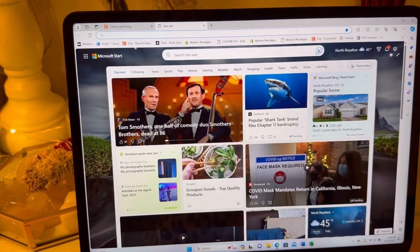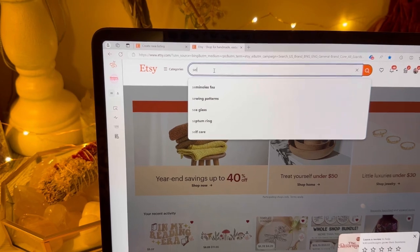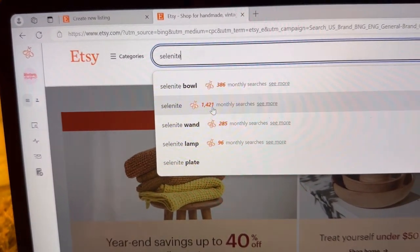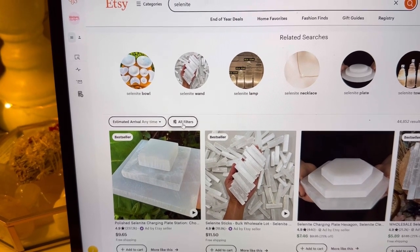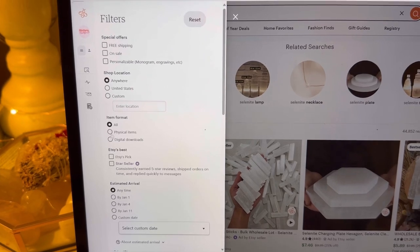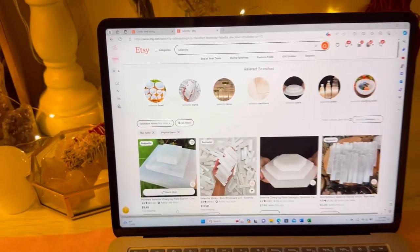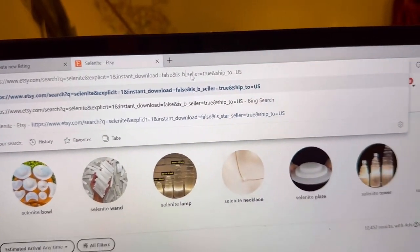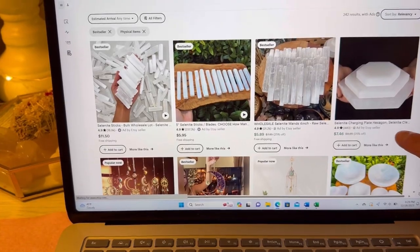I'm going to show you guys how I list my listings on Etsy. I'm going to first type in a broad search term — I'm typing in 'selenite' — which is going to give me an idea if this is a trending term. Right now you can see 1,421 people monthly are typing in that word. Then I'm going to use the filter and filter by physical item and star seller items. After that I'm going to go to the top of the search bar, change the filter to best seller, and this is going to sort and tell me which listings are selling the most in this category.